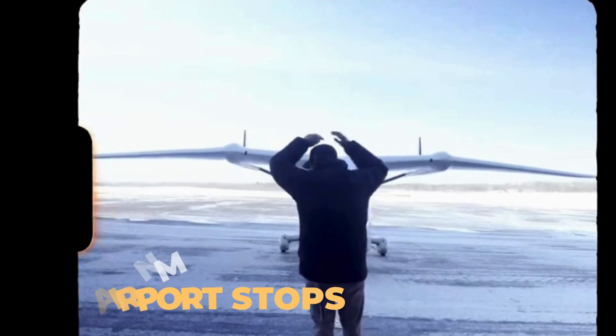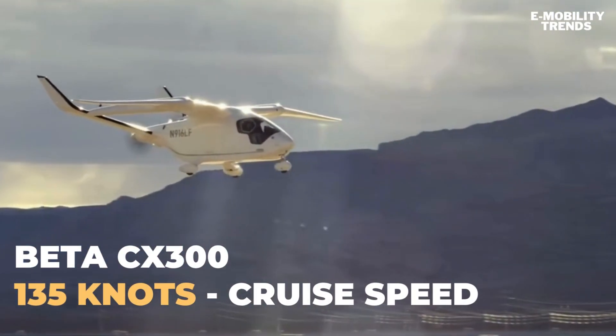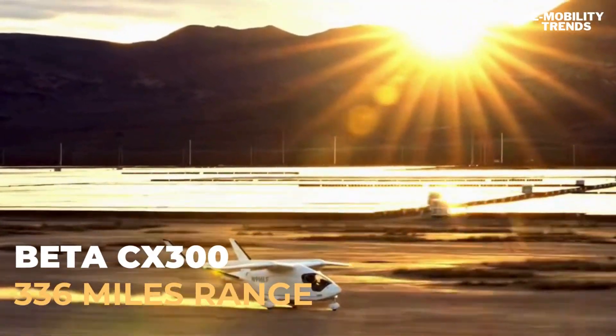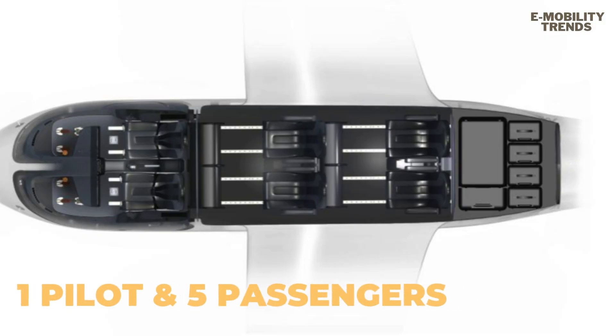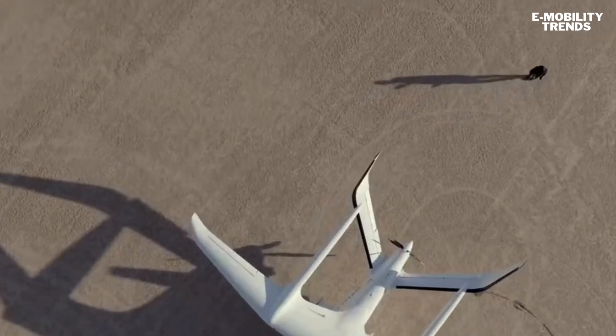It's capable of a cruise speed of 135 knots, a demonstrated range of 336 nautical miles, seating for one pilot and up to 5 passengers, 75% fewer emissions than a Cessna Caravan, and a fraction of the operating energy cost.